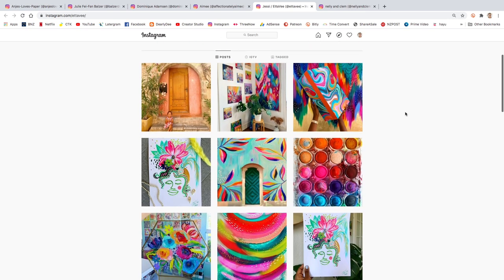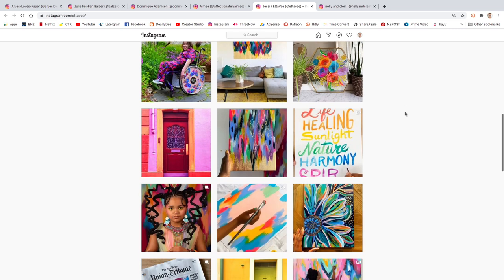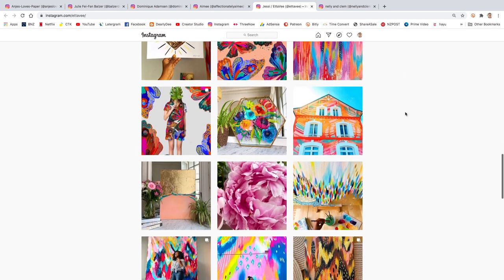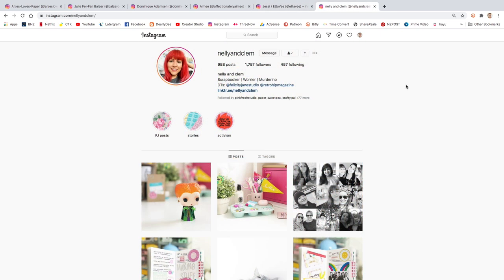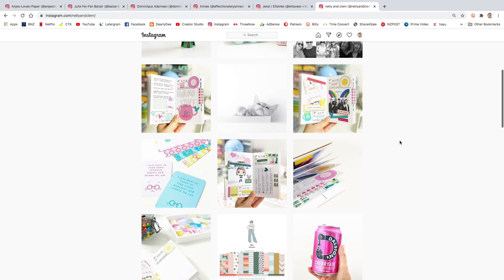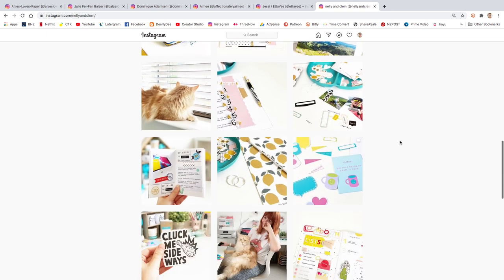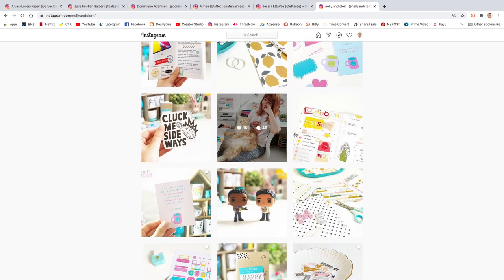Edda V is a stunning artist — I can't believe I haven't come across her work sooner, but her feed is just so full of color and joy. We're in the middle of winter here, so this kind of colorful work is just everything. My last new-to-me follow is Nellie and Clem. I love her work — it's so pretty. She's got gorgeous positivity passport pages, and the colors are right up my alley: pastel and sweet. She even does her own printables, which is amazing.